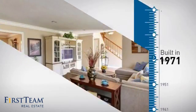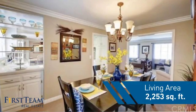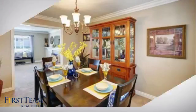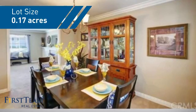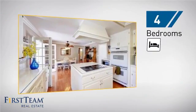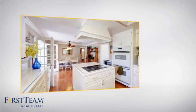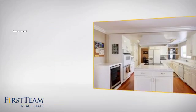This property was built in the early 70s and features over 2,200 square feet of space, giving you a spacious layout to play host or kick back and relax after a long day. Inside you'll find four bedrooms, so everyone has a private space to come home to, as well as three full bathrooms.